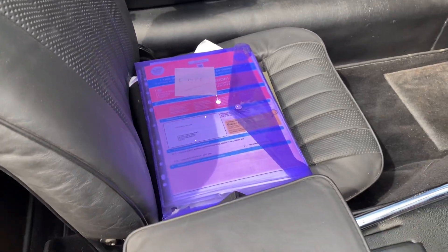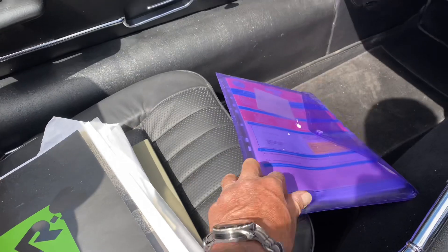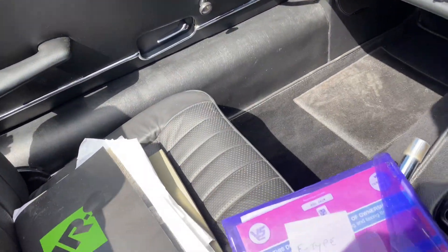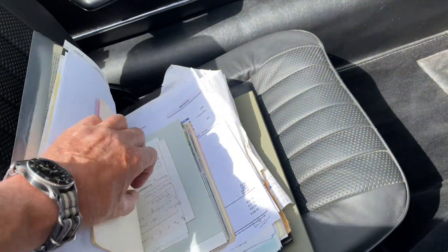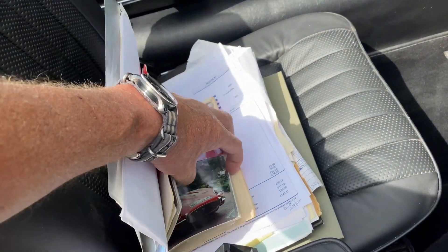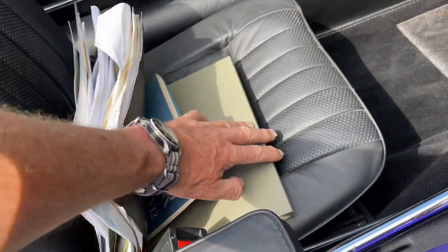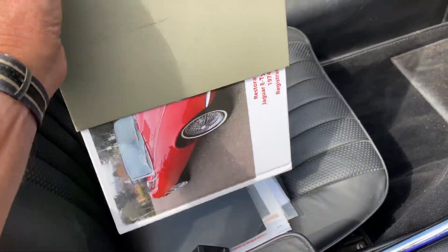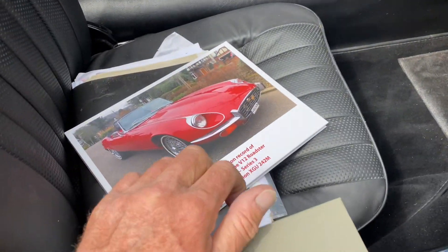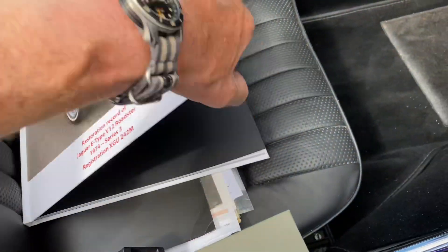There's the history I was telling you about, and it really is comprehensive. There's all the registration documents — last owner for 35 years. There are pictures of the car over the years, and a photographic restoration book which he had made to show all the work that was done.